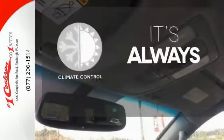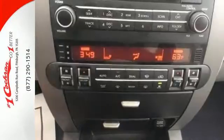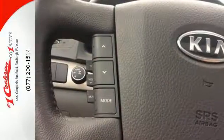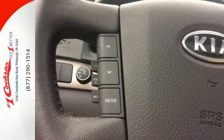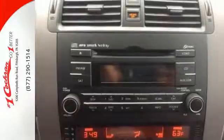Set it and forget it with the climate control. Say goodbye to dinged bumpers with a parking sensor. The powerful Borrego offers the best of all worlds, with the utility and towing capacity of a body-on-frame SUV, combined with all the great performance, comfort, and luxury you could possibly want.